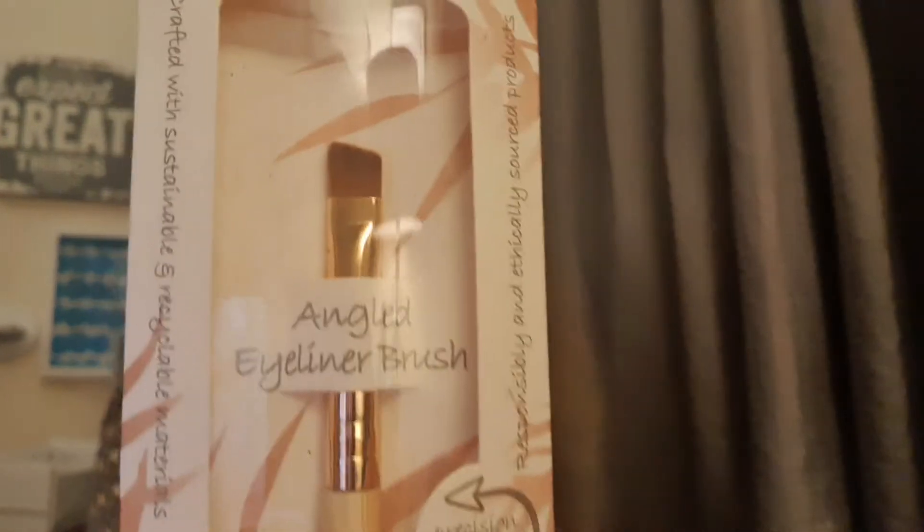The next item is an angled eyeliner brush from a brand called So Eco. I love an angled brush, especially for doing cut creases. It says it's cruelty-free, unbelievably soft, hand cut and trimmed, vegan and vegetarian friendly, and suitable for liquid and powder. The handle is made from bamboo, which is an ecologically sustainable material, and the packaging is made from cornstarch, held together with water-based adhesives and printed using vegetable inks.